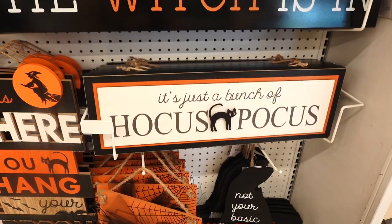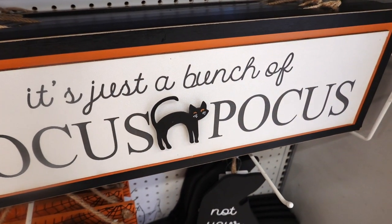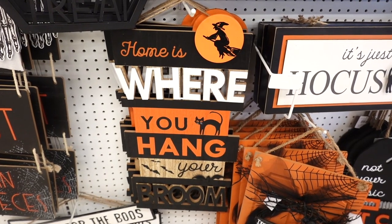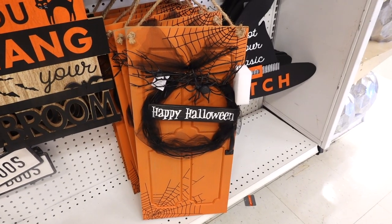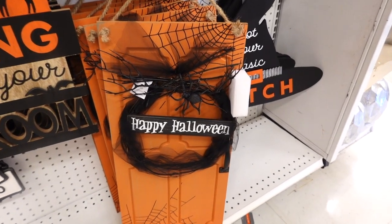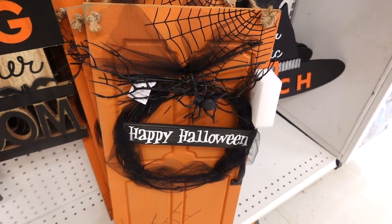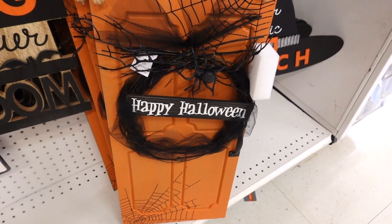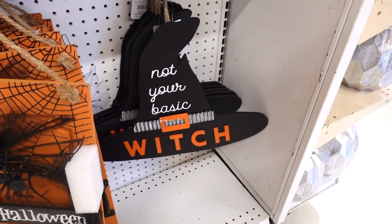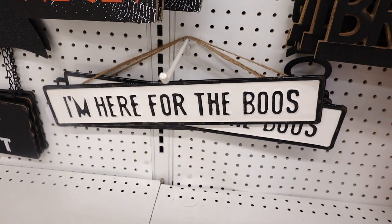This one's so cool. And look at this sign — it's just a bunch of Hocus Pocus and there's a little black cat in the middle. Look at this sign: Home is where you hang your broom. Look at this one — this is an actual door and there's a wreath on it, it says Happy Halloween and there's a spooky spider. That is very cool. I always see those around like Christmas time, but it's like a Christmas wreath. But the Halloween one, very unique, I like it. And they have another sign — This is not your basic witch with the witch hat. That is adorable. I'm here for the booze, y'all. Cute sign, I like it.